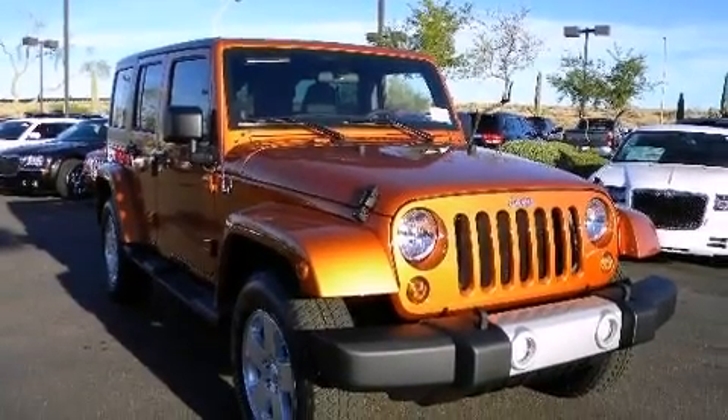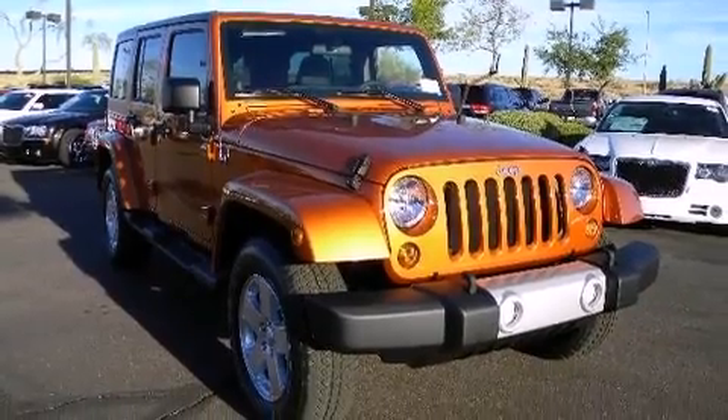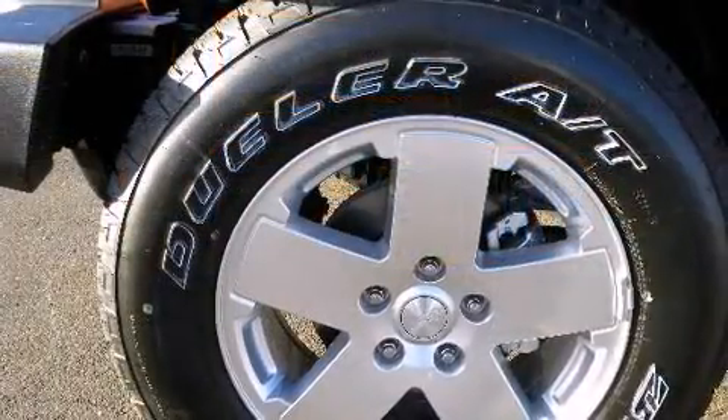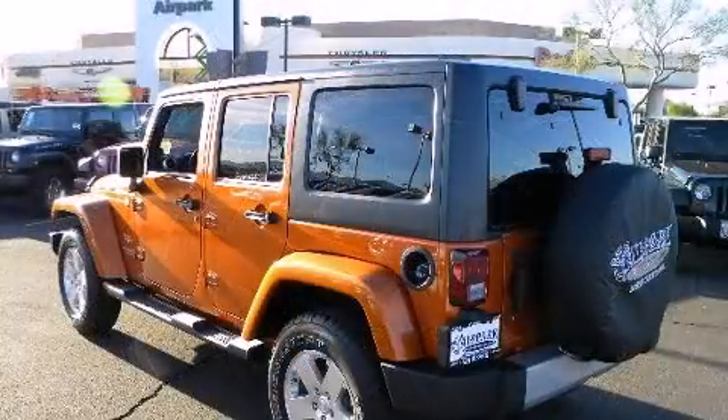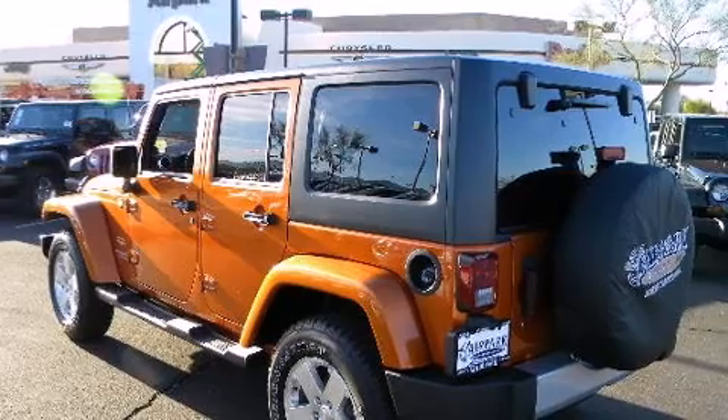Get excited about the 2011 Jeep Wrangler Unlimited. Under the hood, you'll find a six-cylinder engine with more than 200 horsepower, providing a smooth and predictable driving experience. Four-wheel drive allows you to go places you've only imagined.